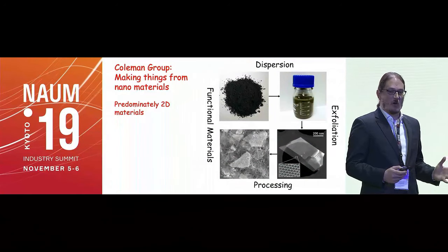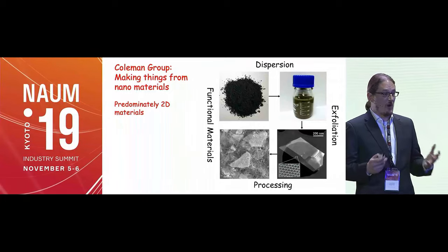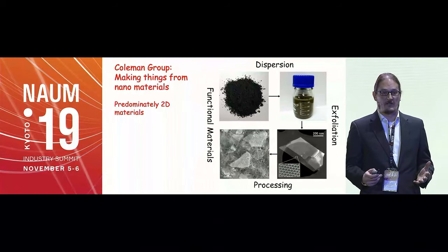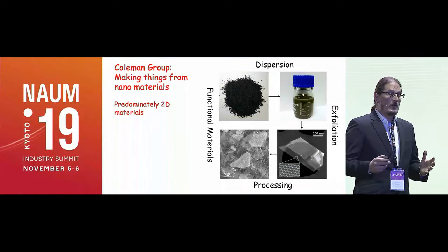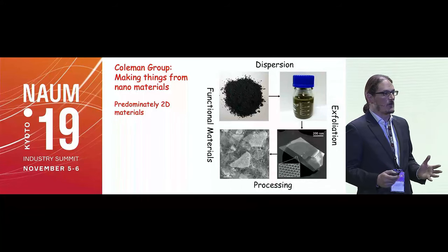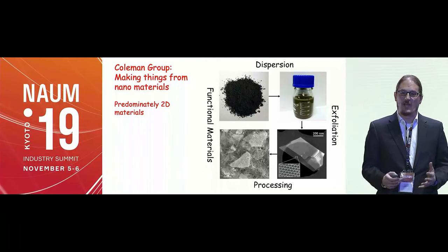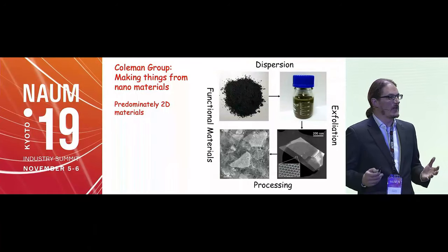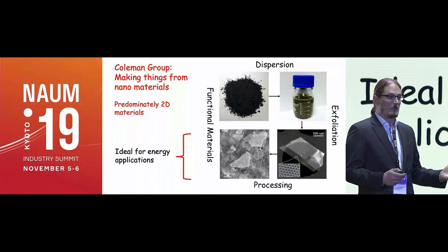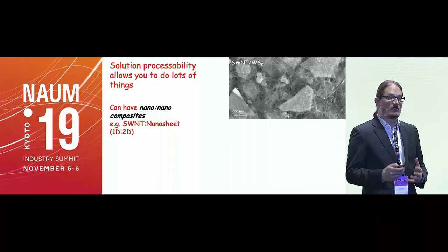My own research is mostly in two-dimensional materials. I started in the late 90s working with carbon nanotubes, and about ten years ago we started making graphene. The process we invented is now responsible for 65% of the world's graphene production. One key feature of our graphene method is that you can make it in liquids, and over a decade ago we realized we could mix materials like graphene with carbon nanotubes to give broad functionality.